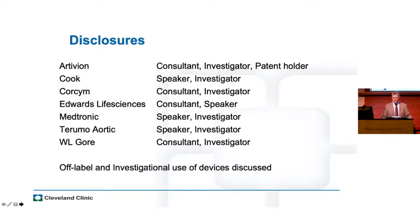Disclosures are shown here. I do work with a lot of companies and I've learned a lot from their research and development teams. I will talk about some off-label and investigational use of devices.